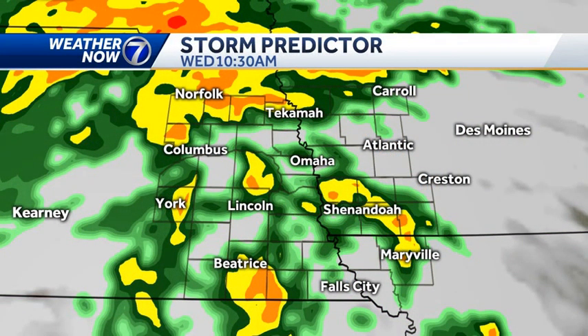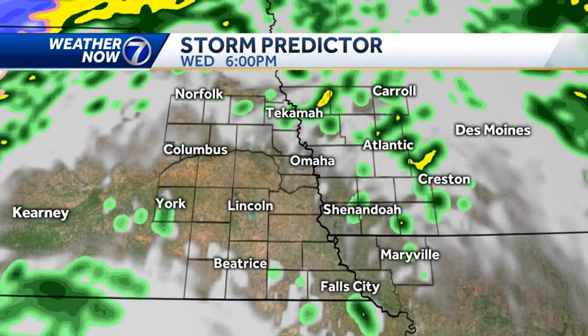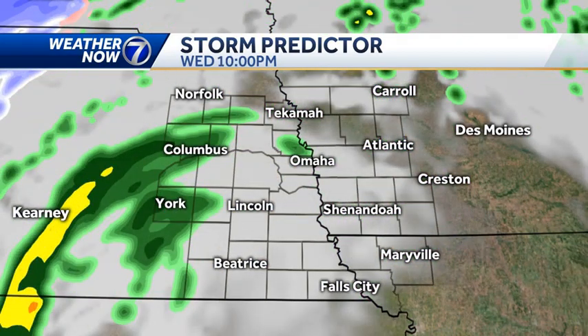Let's look at how this plays out on Storm Predictor. You can see the heavier rain bands wrapping in through the early afternoon. Here's 3 o'clock — still the potential for isolated rain and embedded thunderstorms and embedded downpours. During the late afternoon and evening, more of the same: isolated rain, isolated downpours with areas of fog in between.